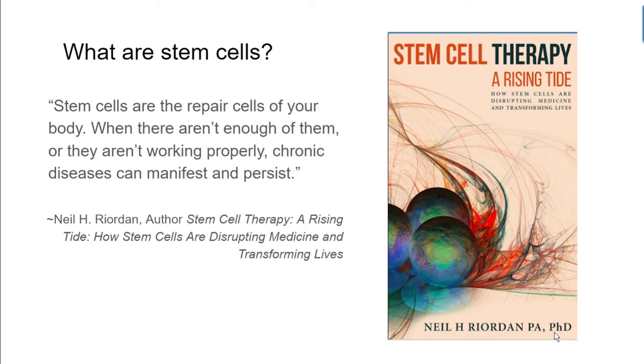I like to take a step back and ask: what are stem cells? I like this definition by Neil Rorden, author of the book Stem Cell Therapy: A Rising Tide — How Stem Cells Are Disrupting Medicine and Transforming Lives. He says stem cells are the repair cells of your body. When there aren't enough of them, or they aren't working properly, chronic diseases can manifest and persist. So in the case of these neurodegenerative diseases, I ask myself: why aren't the stem cells working, or why aren't there enough of them? And more importantly, how do we get more, how do we get them working again, how do we activate them, and how do we increase their number?